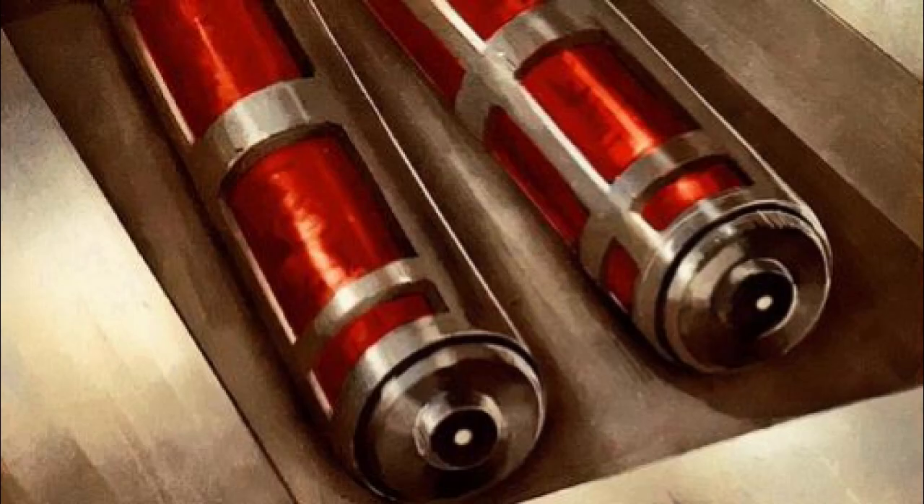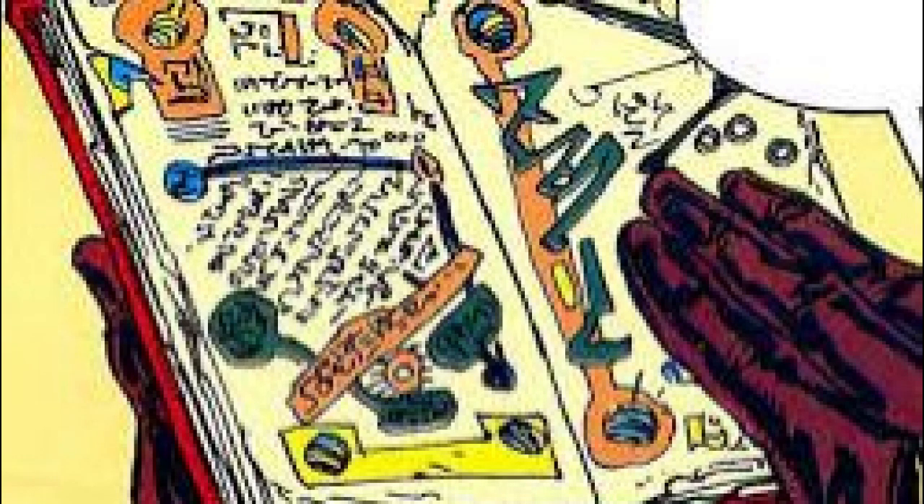Number 8: Sith Scrolls. The ancient Dark Lord of the Sith, Darth Andedu, was the author of many Sith scrolls which are kept in his fortress on his homeworld of Prakit. During the reign of Emperor Palpatine, one of his hands, Roganda Ismaran, obtained and studied ancient Sith scrolls that contained knowledge of the forgotten art of Mechderu.